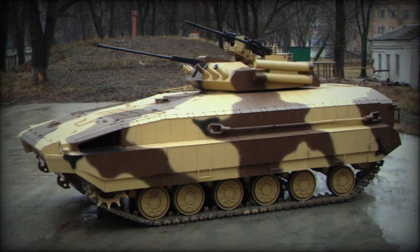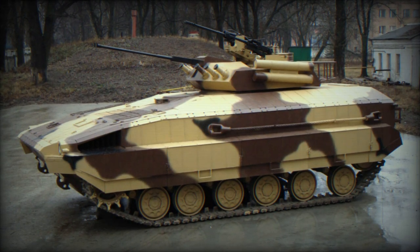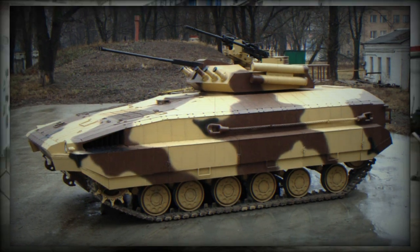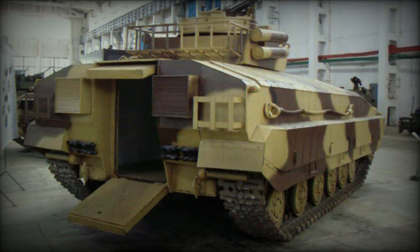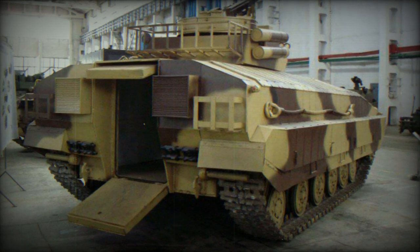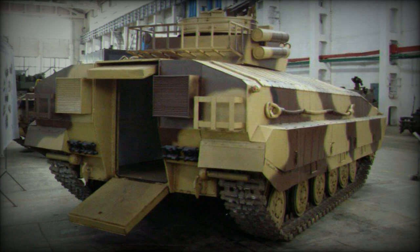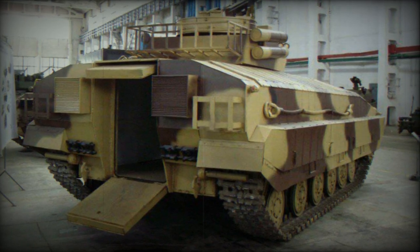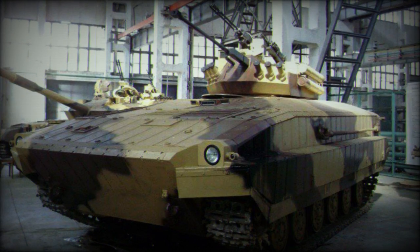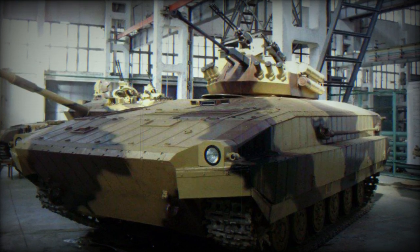Engine options for the BMPV include the Caterpillar Cat 9.3, Scania DC-13, and Ukrainian-made 3TD and 4TD engines. The vehicle will incorporate an Allison 3040MX transmission, a choice already prevalent in other Ukrainian military vehicles like the BTR-3 and BTR-4 armored personnel carriers.